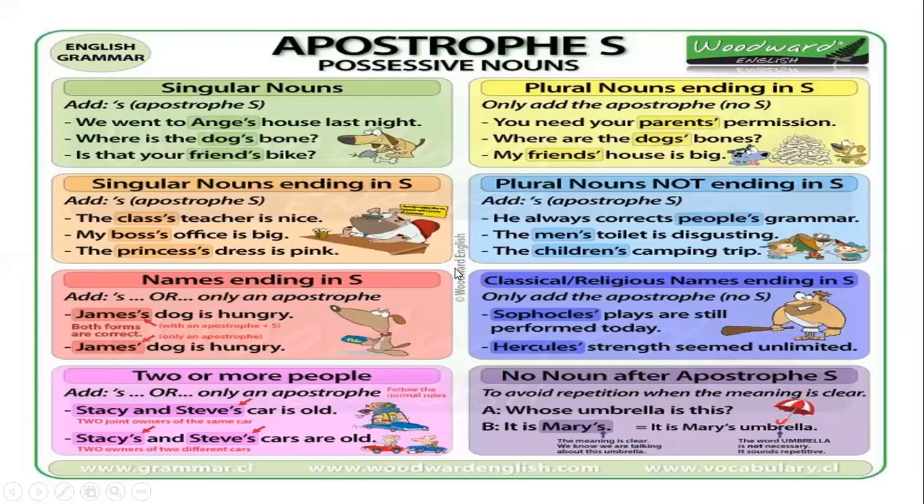Here I have the rules with some examples. If it's a singular noun, you add the apostrophe and s. For example: we went to Angie's house last night; where is the dog's bone?; is that your friend's bike? Remember that you have to pronounce it well — Angie's house, dog's bone, friend's bike. When we have singular nouns ending in s, you also add the apostrophe s. The class's teacher is nice — you add apostrophe s. The boss's office is big. The princess's dress is pink, because the noun ends in s.